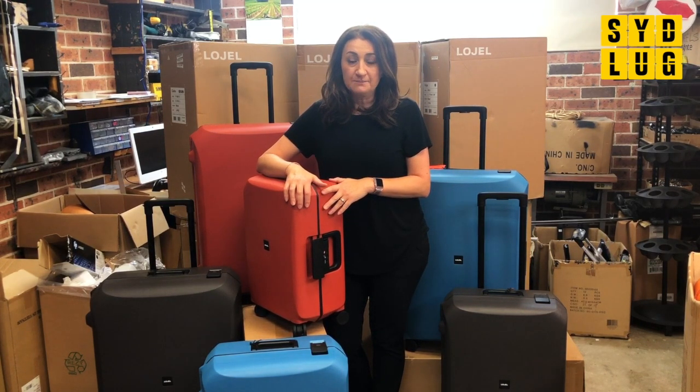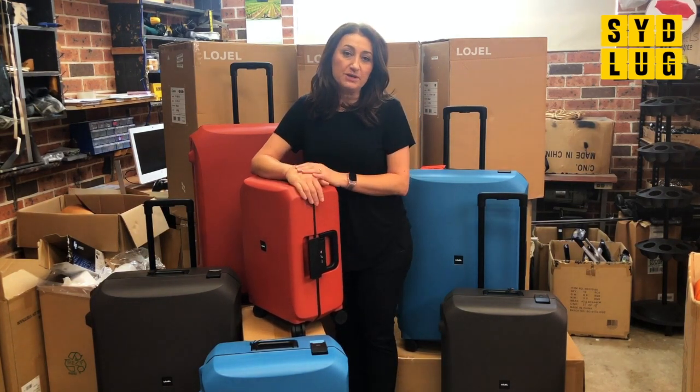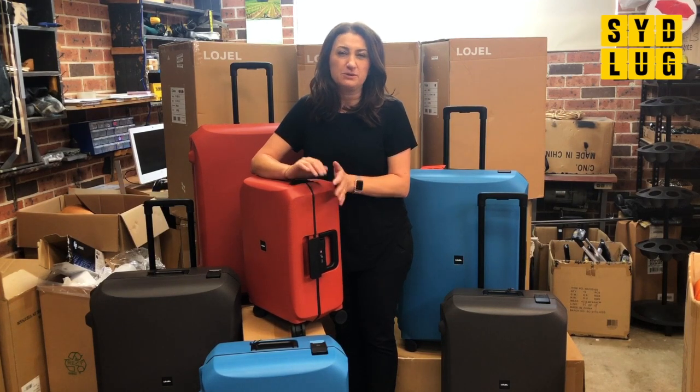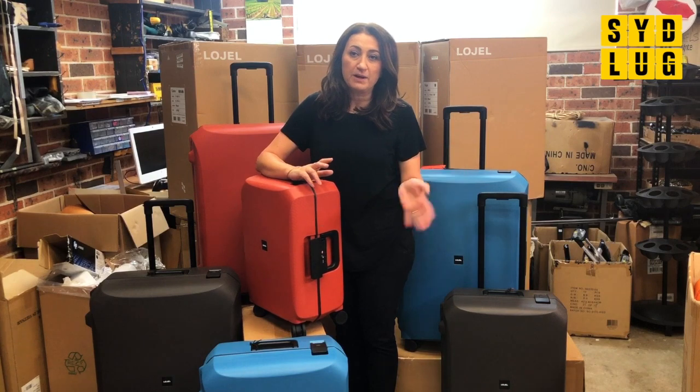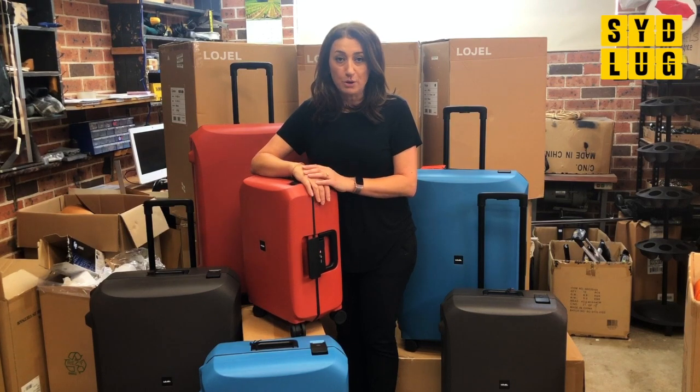L-O-J-E-L. It started in Japan around 1989. We used to sell it about four or five years ago, but people just couldn't get their head around the brand. So we sort of stopped selling it, put it on the back burner. But now it's back with the same products, new colours — and it's a really, really good quality product.